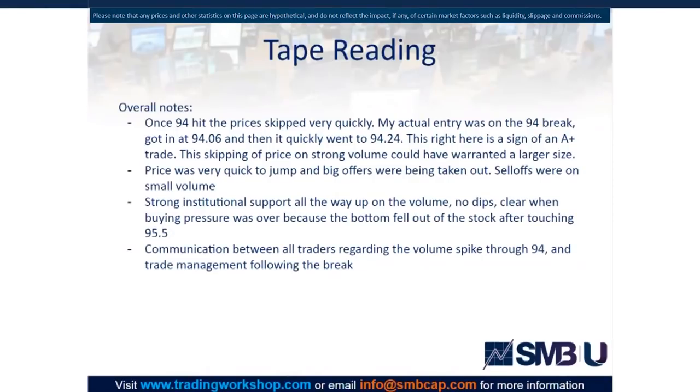That's why I wanted to talk about this trade. I remember you guys teeing up that 94 level in the AM meeting. We were picking it up because of our vol filter — we saw the follow-through and were definitely discussing it before the 94 break during the morning. I'm almost certain you guys called out that level before it actually broke.